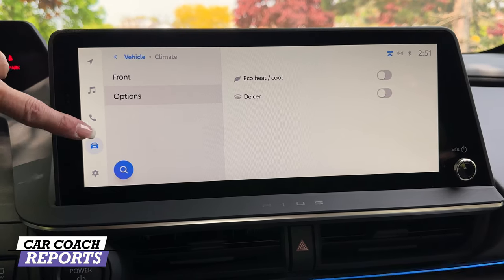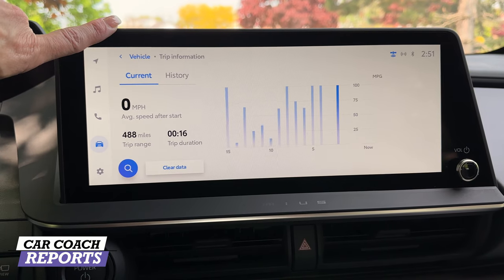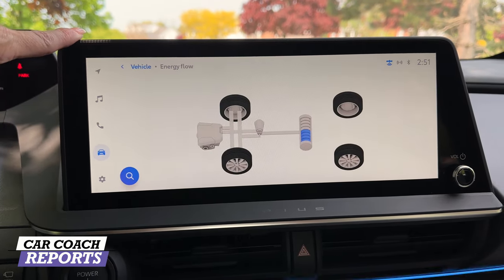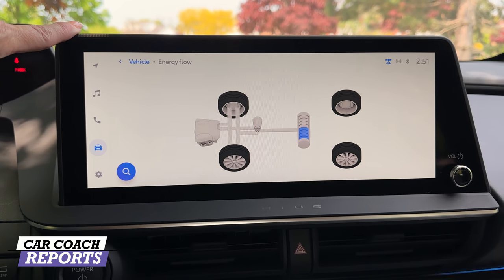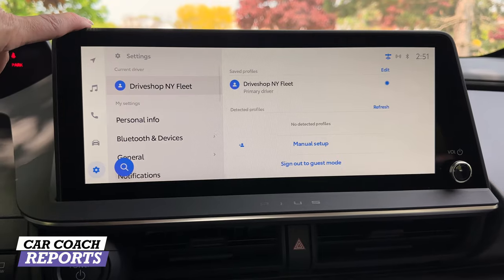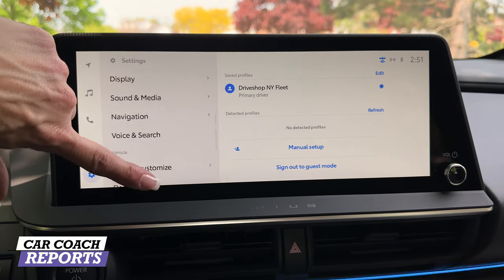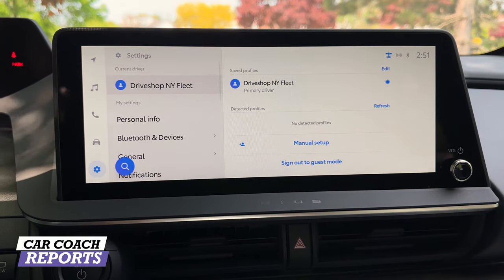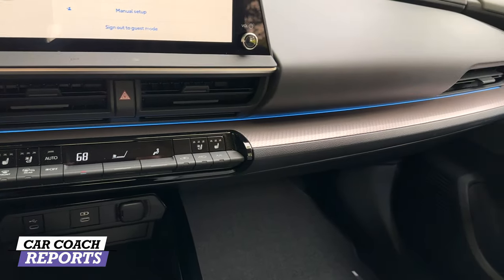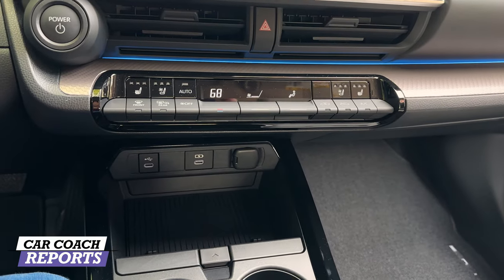Climate control is manual but can be set to automatic, with eco-friendly options. Trip information shows average fuel economy — someone was getting 100 MPG, impressive; the overall average is 40.6 MPG with some idling included. The energy flow screen shows whether you're running on battery or gasoline. On the AWD system it switches between battery and gas depending on driving conditions. Vehicle alerts and all settings are accessible in the center screen.